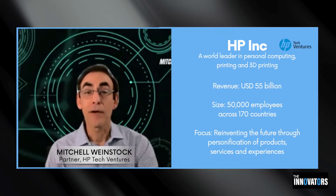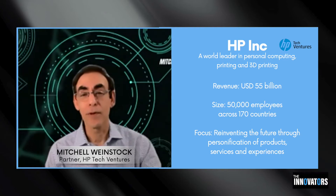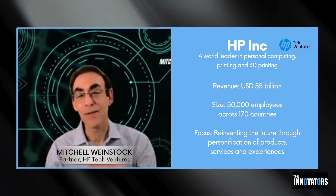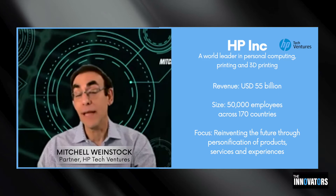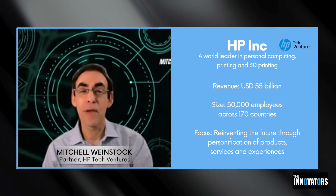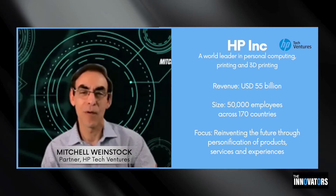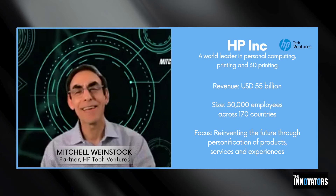I'm a partner on the team at HP Tech Ventures. We are the investment arm at HP Inc. About five years ago, HP broke into these two $50 billion companies. One went off and became Hewlett-Packard Enterprise — their logo is the green square. They're in the cloud, they do servers, software, that sort of stuff. And then HP Inc., where I work, we're kind of the physical manifestation of computing. We make the laptops, displays, and computers — all those things you see at Costco — as well as printers and ink and all that kind of stuff.